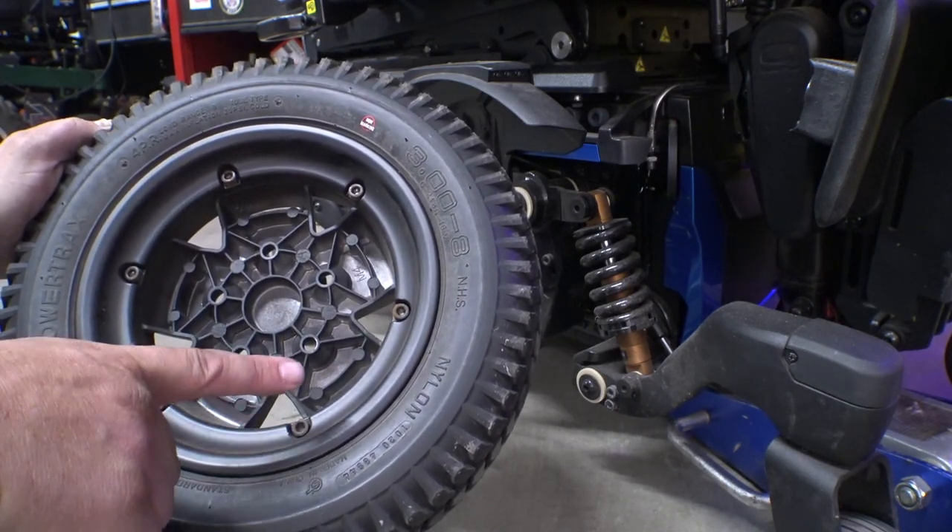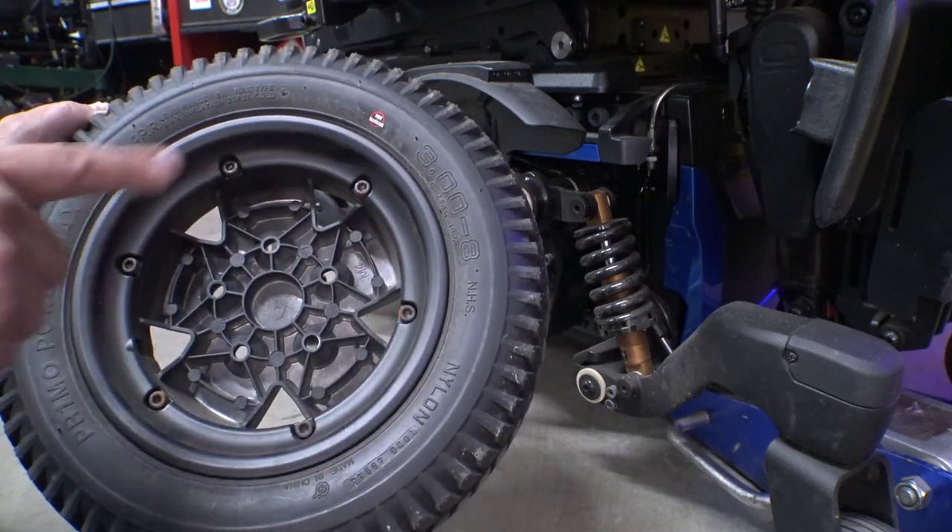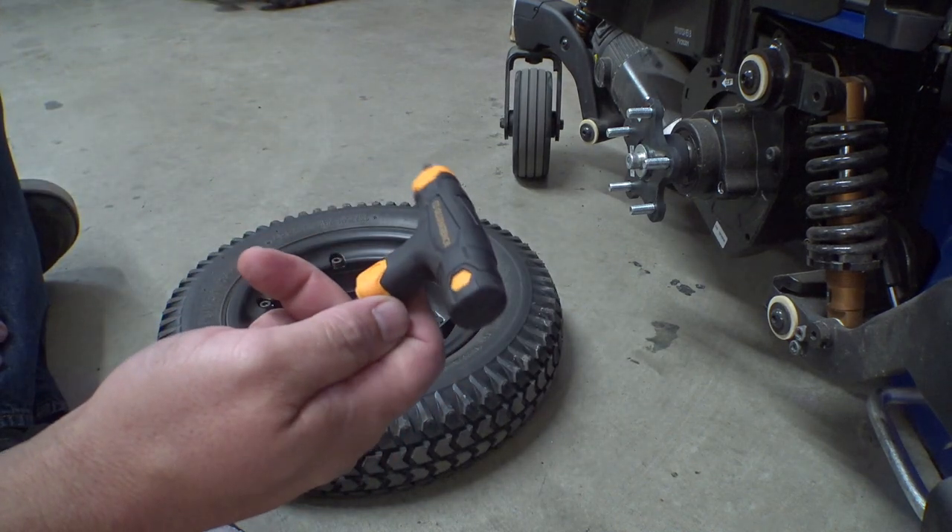Otherwise things will break — and I'm joking about death, but seriously: if you have air-filled tires, deflate them first. Bad things will happen.